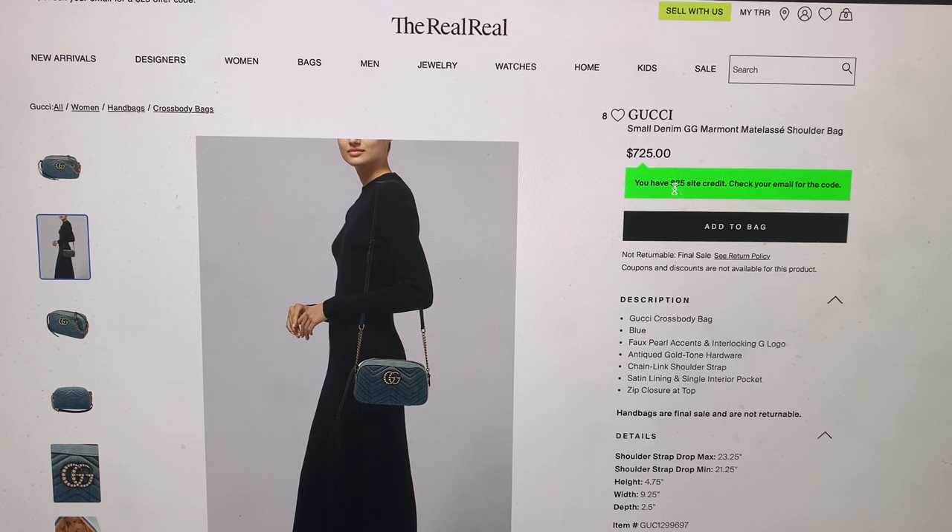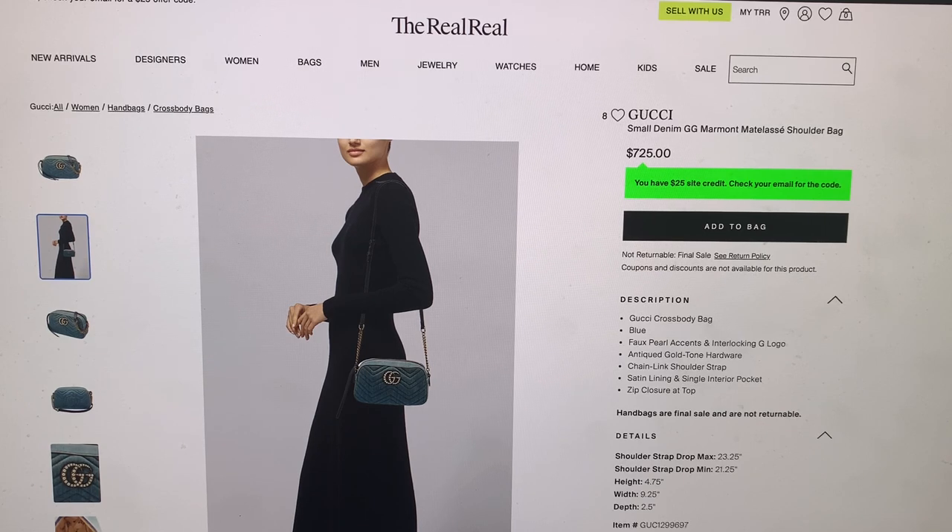Apparently I have a $25 site credit, but I don't remember seeing an email for the code. The last time I purchased on here was quite a while ago, so that email is long gone.